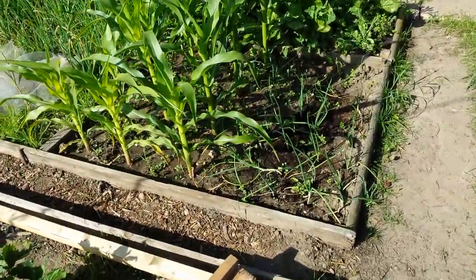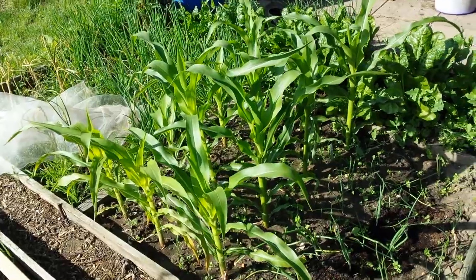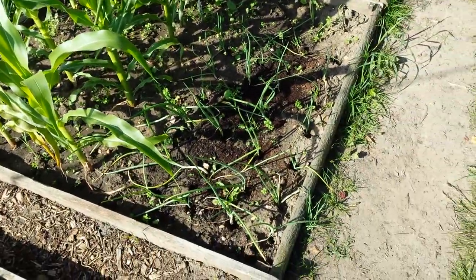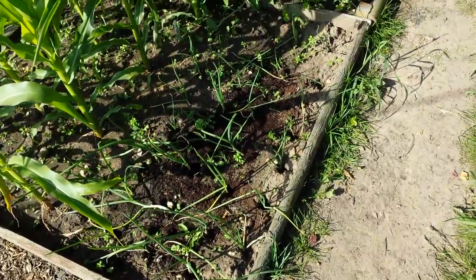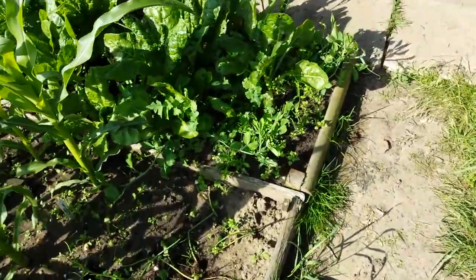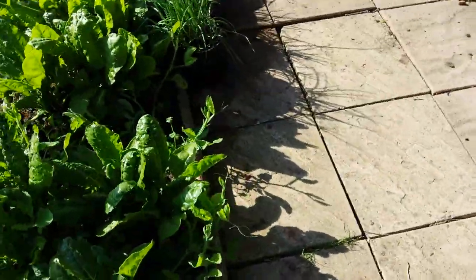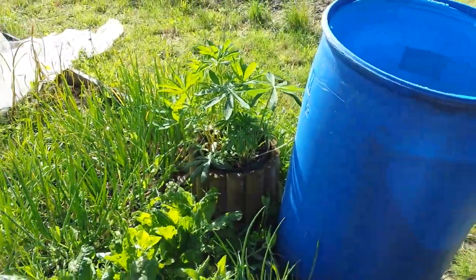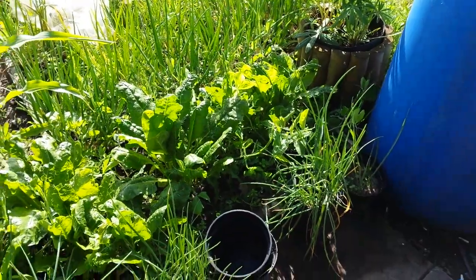Baby sweet corn — doing fantastically well, really really well. The spring onions are coming on. Got lupins in there which are doing fantastic, and my wife's wild garden — that's wild.